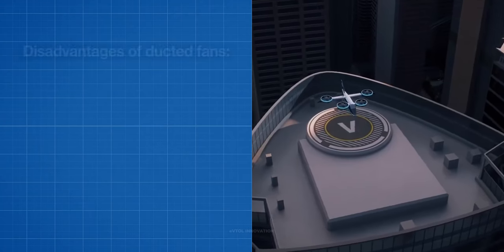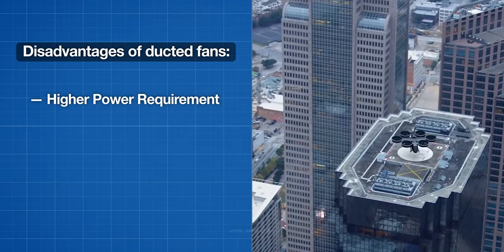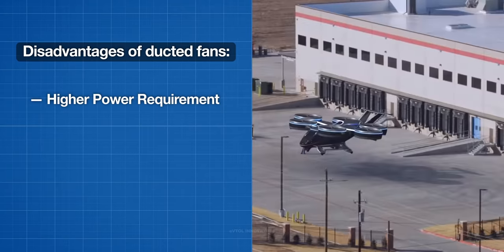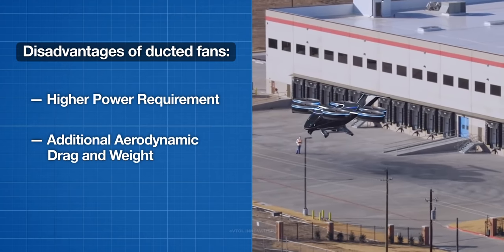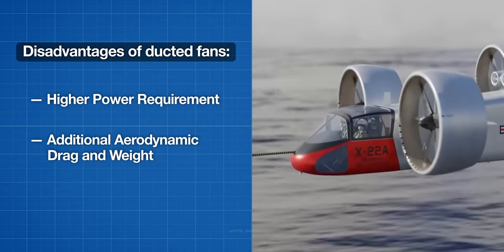The two main disadvantages of ducted fans are higher power requirement and additional aerodynamic drag and weight. Because of the higher disc loading, the hover power consumption is higher than for open propeller aircraft. The duct also generates drag during cruise flight and increases overall weight.